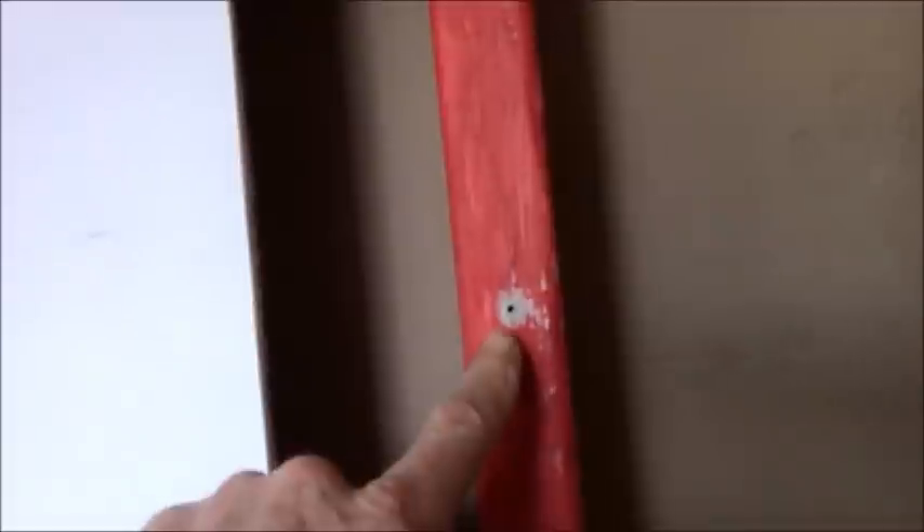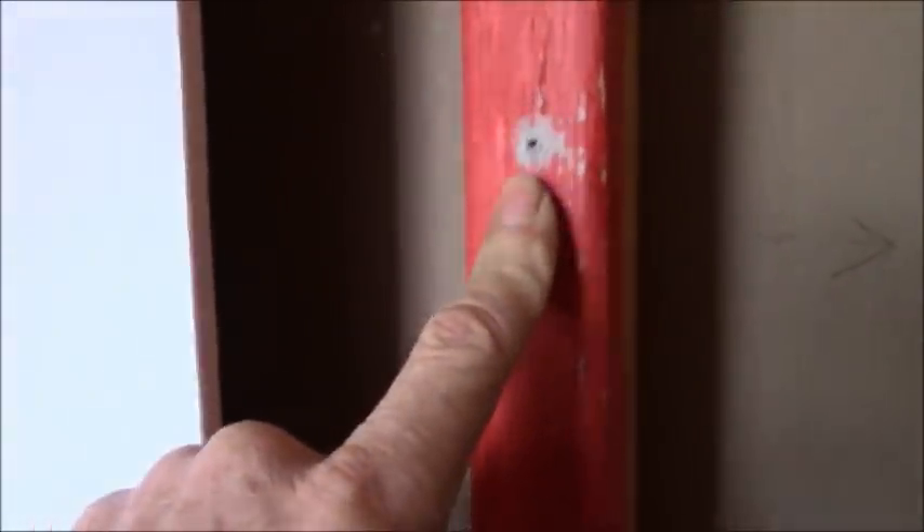By the way, this is the backer board the homeowner took off — it's all quarter-inch backer board. You can see the screw marks from where it used to be, over half-inch sheetrock. Quarter-inch backer board over half-inch sheetrock — that's some crazy stuff. Anyway, I'm going to wrap this up.